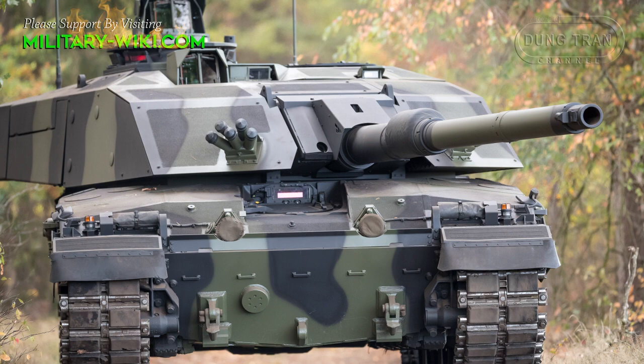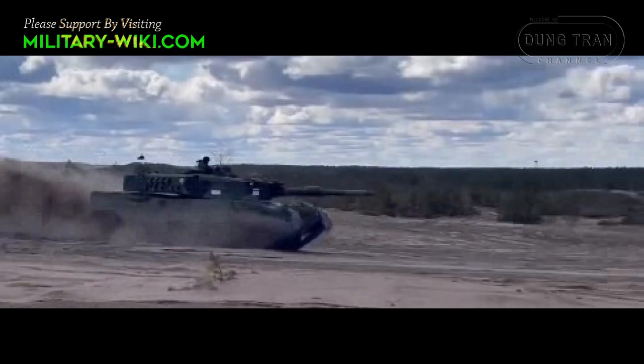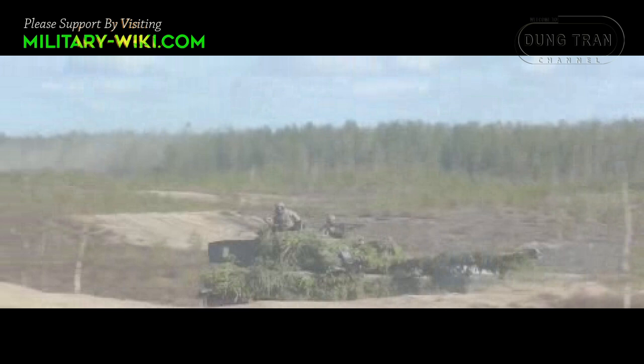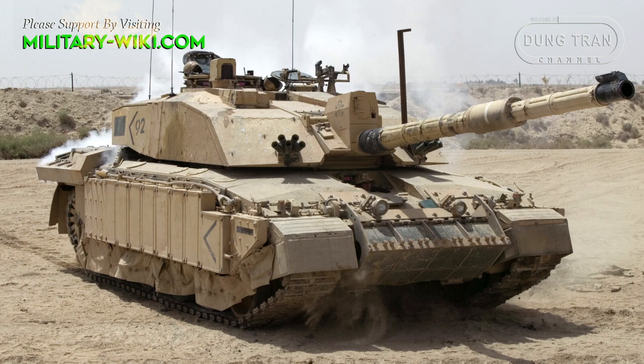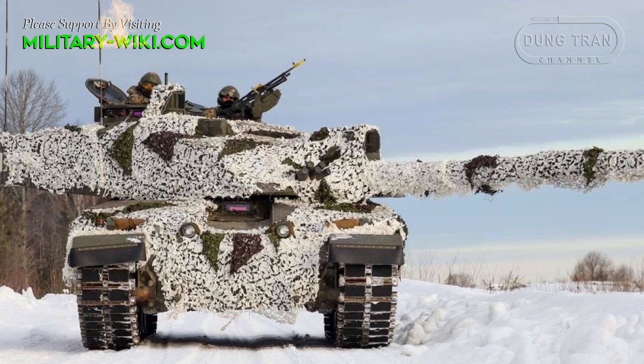It is possible that up to 10 Challenger 2 MBTs will be considered by the UK for supply to Ukraine. This won't be the first time Western tanks have entered the war in Ukraine. The move will likely spur other allies to do the same, Sky News reported on January 9. The British Army, due to financial constraints, could only afford to upgrade 148 of its 227 Challenger 2 tanks.